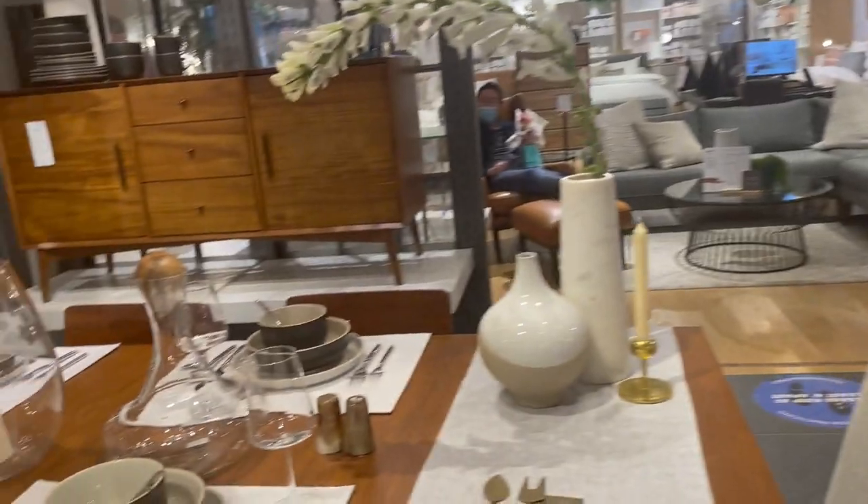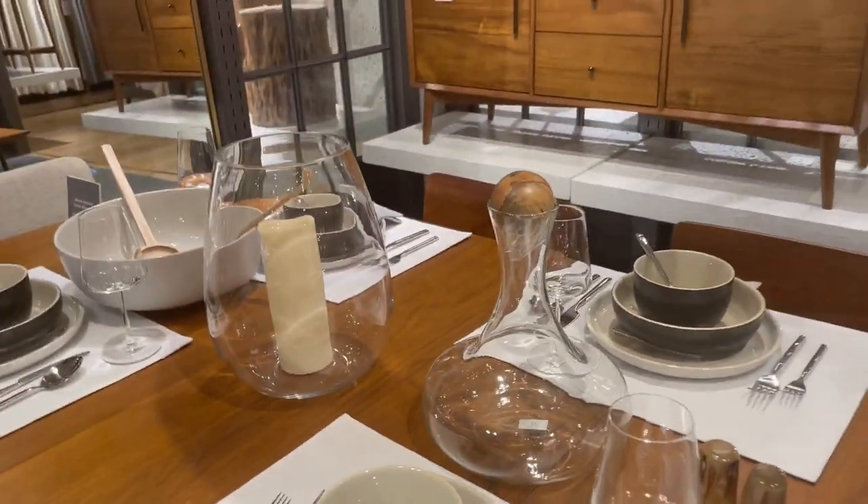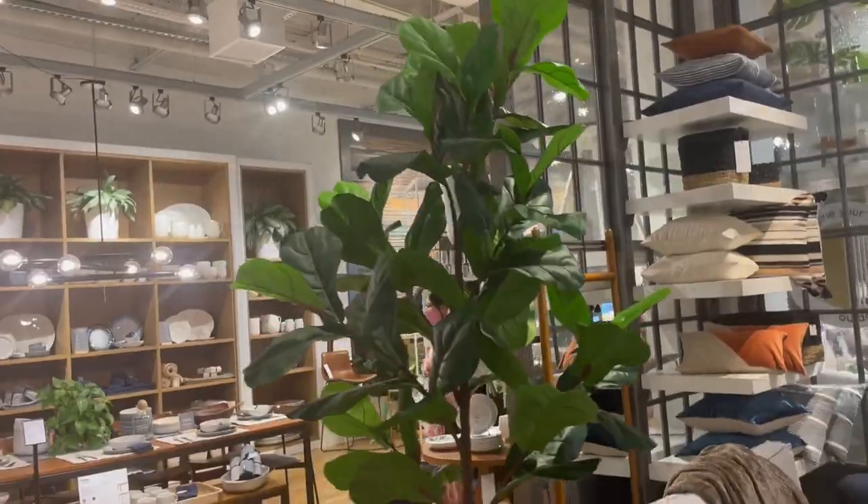I was so happy to share some of my favorite items from Pottery Barn and West Elm. I hope you enjoyed my video — if you did, please give me a thumbs up, share, and subscribe, and I will see you very soon. Bye.